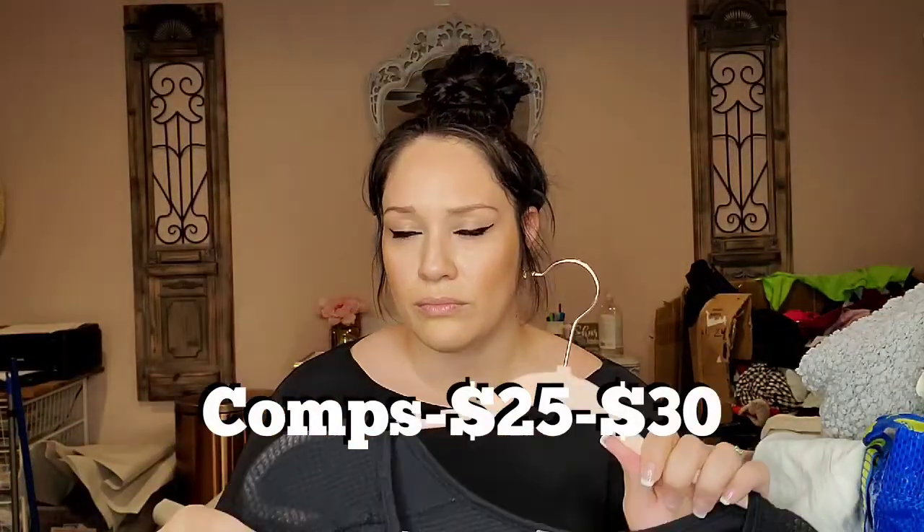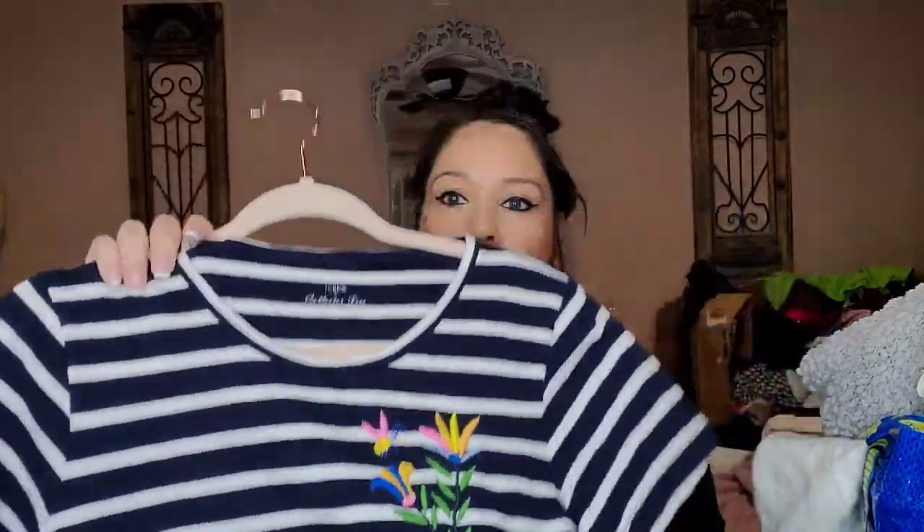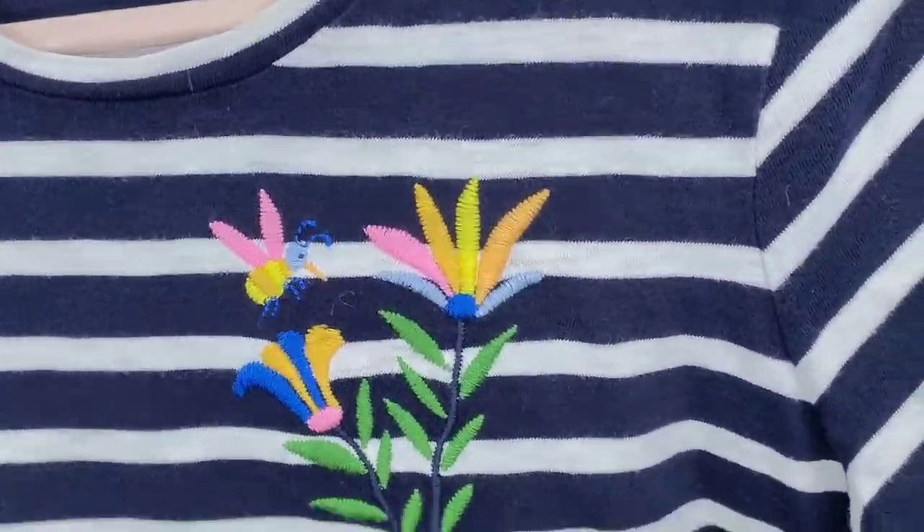This is Free People size small. I picked up another one identical to this a couple weeks ago and it already sold, so I went ahead and picked this one up too — I think it's called the Catalina top. This one was half off and I got it because of the pretty floral embroidery — it's just J.Crew's Collector Tee line, really cute, size medium.